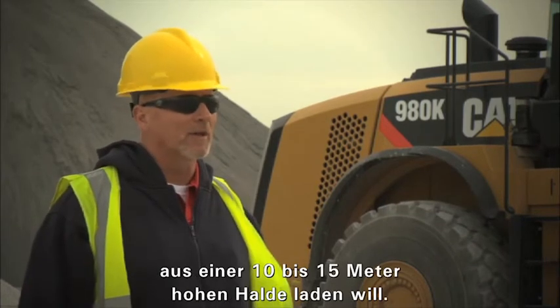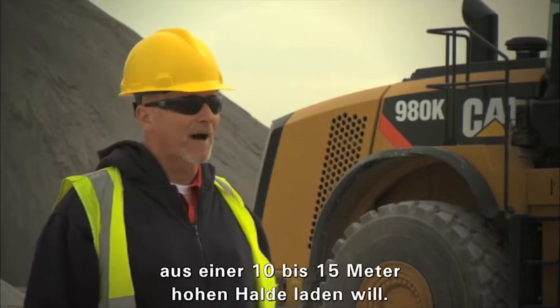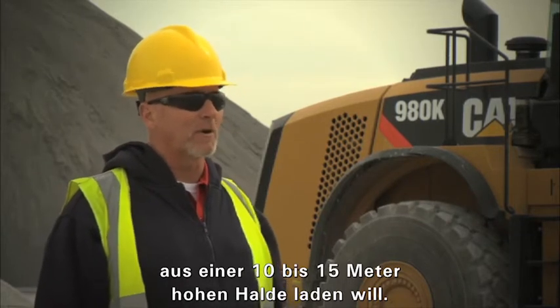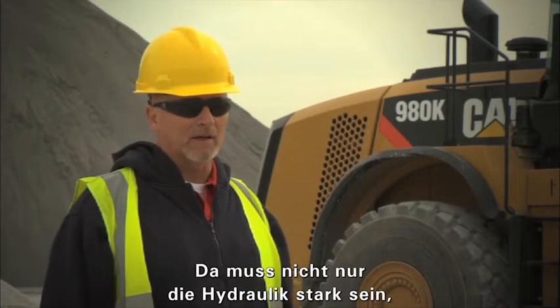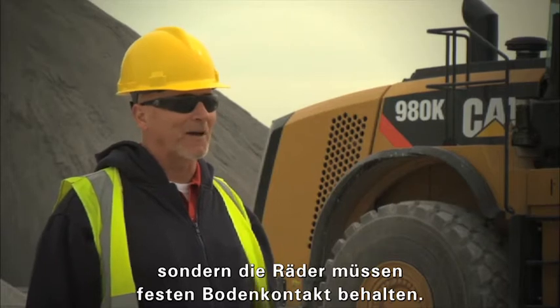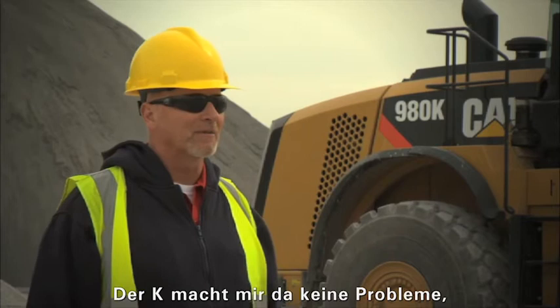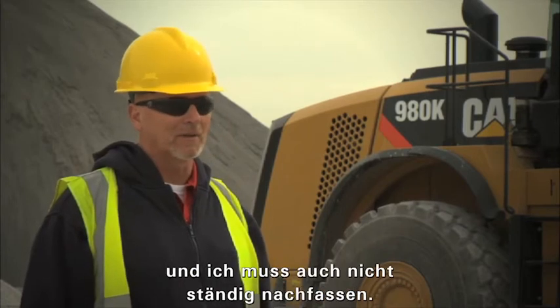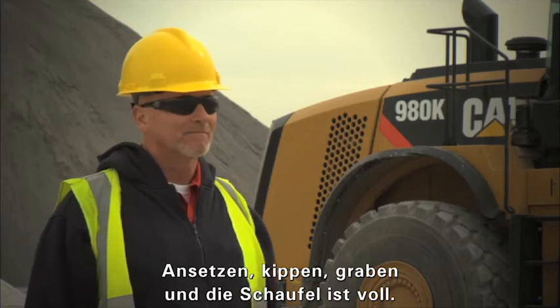It takes a lot of power to dig through it, especially a 25 to 30 foot high pile because it's pretty well compacted. Not only hydraulic, but your wheels have to be able to stay in the pile too, and you have no problem with either one. You don't have to play with a bucket to get a bucket load — you just drive in and dig it out.